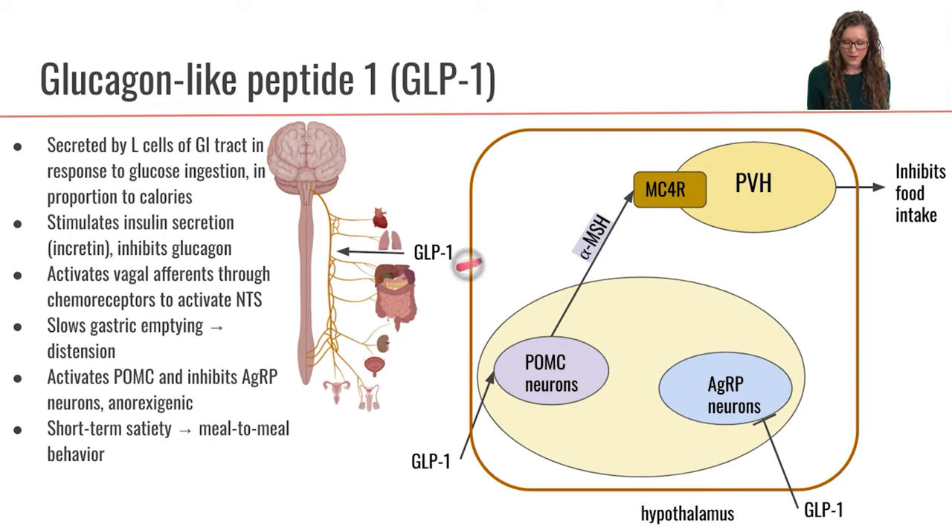We're getting that stimulation coming up from the vagus nerve both from GLP-1 binding to the chemoreceptors on the vagus nerve, as well as from stimulation of those mechanoreceptors that are sensing the stretch in the GI tract. So that is at the level of the vagus nerve.